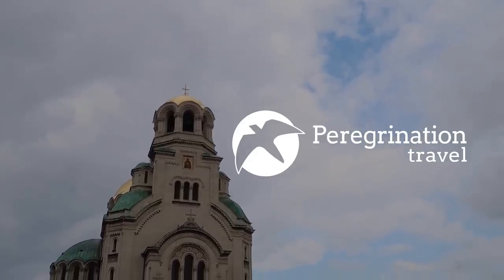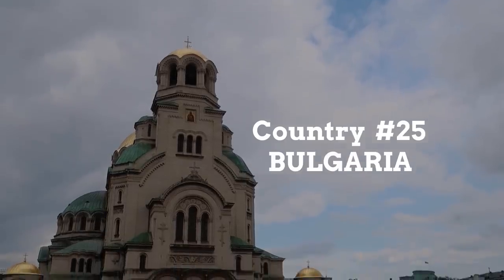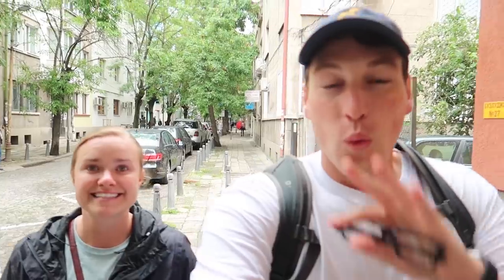Sofia is one of the oldest towns in Europe. What's up P Nation, today we are in Sofia, Bulgaria. It's raining a little bit, sorry about that, but we are gonna show you how expensive it is in Sofia.